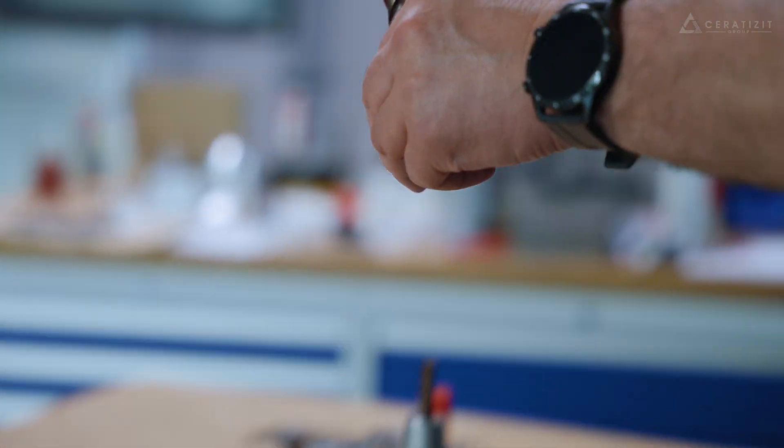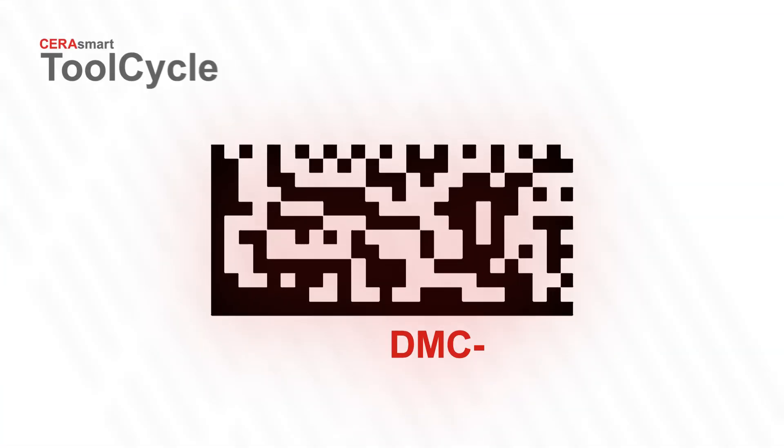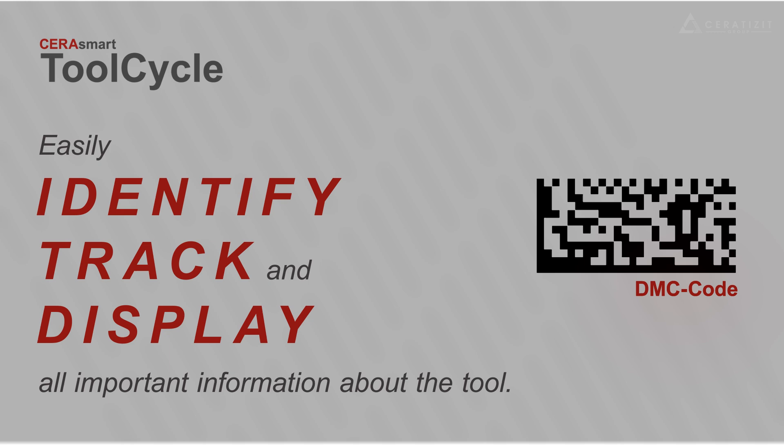We are convinced that sustainability should cover the entire life cycle of a tool. This tiny code makes it easy. CRS Smart Tool Cycle enables customers to identify, track, and display tool life cycles.